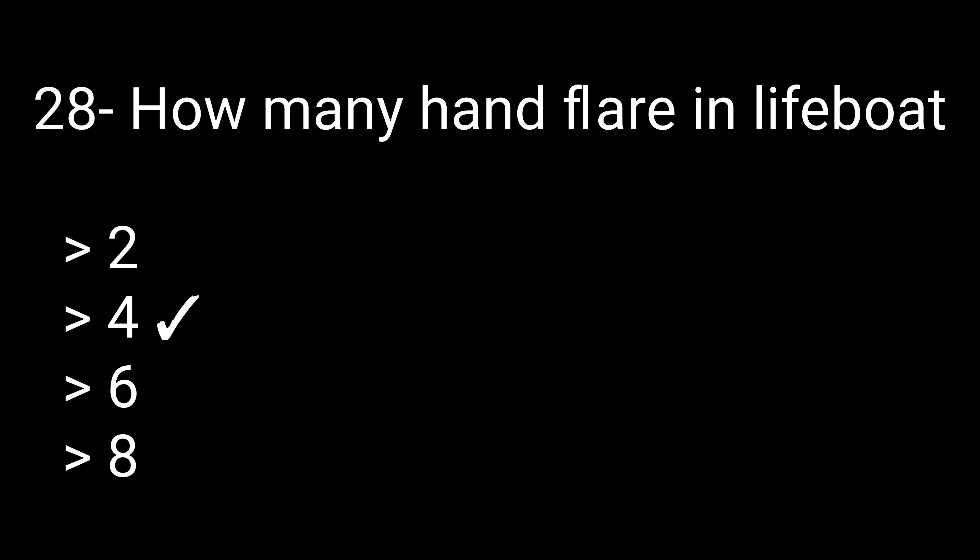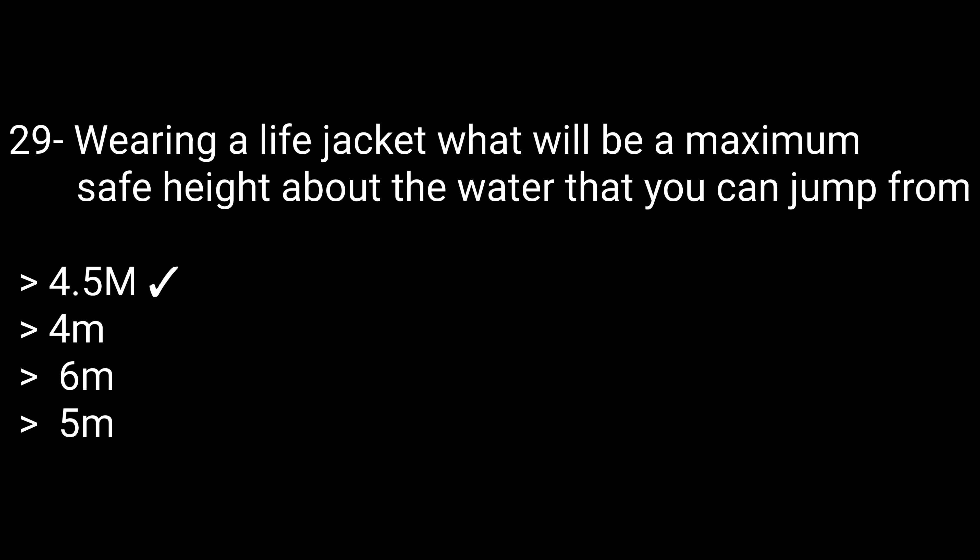Question 28: How many hand flares are in a lifeboat? Options: 2, 4, 6, or 8. The correct answer is 4. Question 29: Wearing a life jacket, what is the maximum safe height above water from which you can jump? Options: 4.5 meters, 4 meters, 6 meters, or 5 meters. The correct answer is 4.5 meters.